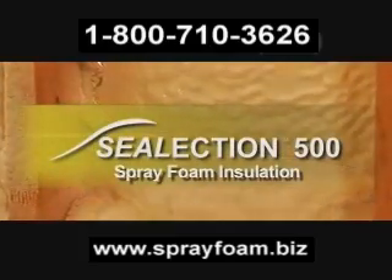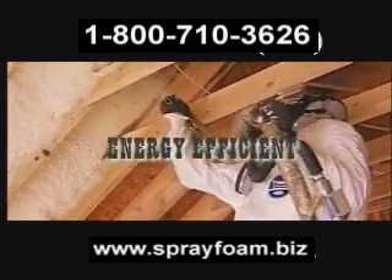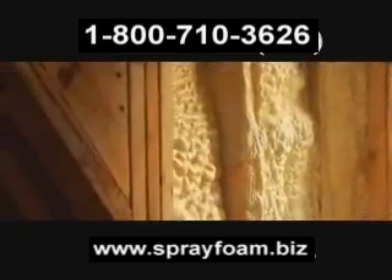Using Selection 500 spray foam insulation, you can build a house full of benefits. You can have a cooler attic, less damage from wind and rain, and lower utility bills.